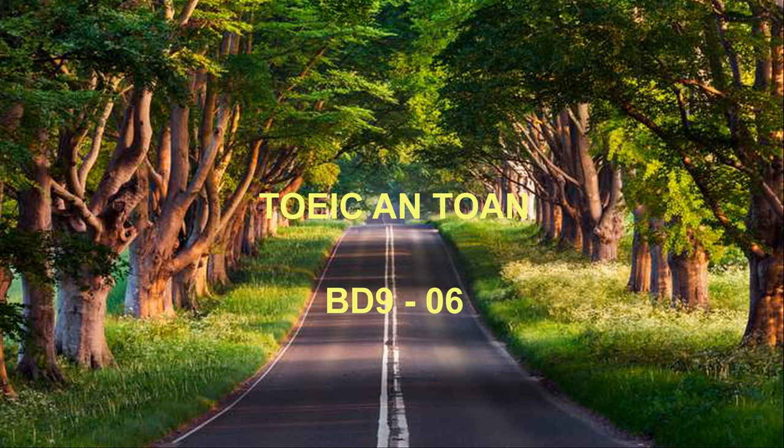Number 65. Why is the woman moving to Seattle? Number 66. Look at the graphic. What kind of truck will the woman most likely rent? Number 67. What does the woman ask the man about?